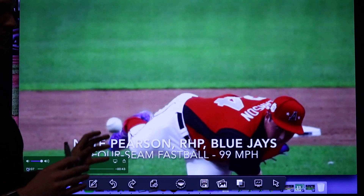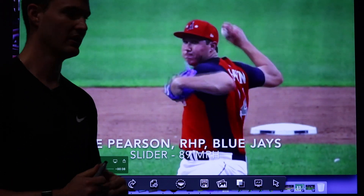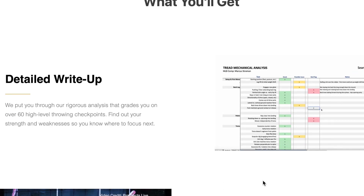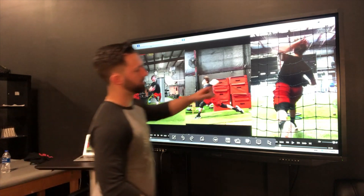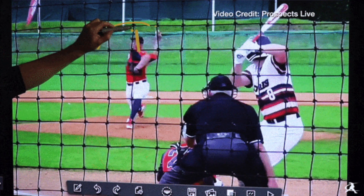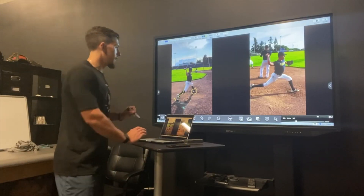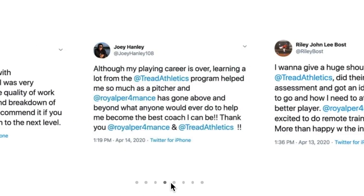If you enjoyed this mechanical analysis, we do offer a service that does this. We'll break down your footage and rank you on 55 to 60 different mechanical variables we look for in high-level throwers, identify your limiting factors, put you up on the touchscreen to break down everything, then hop on a call to explain everything and identify a plan moving forward. If you're interested, send us an email and we will get you more information.